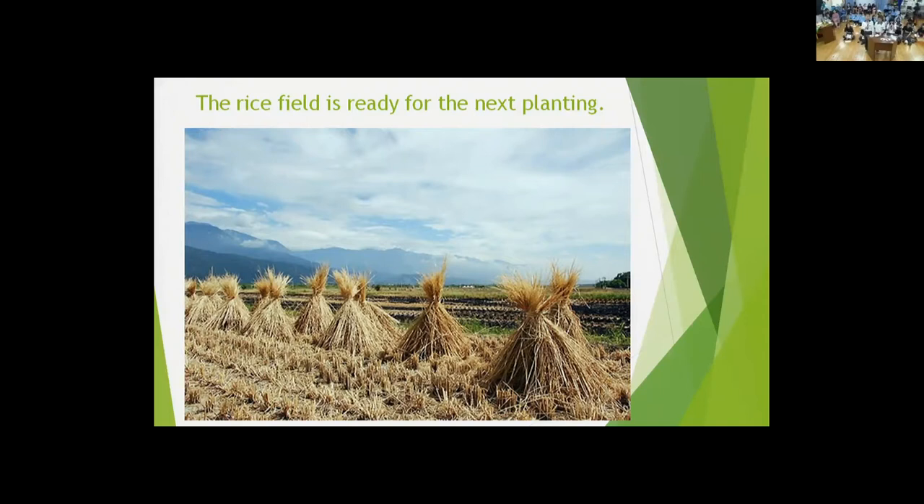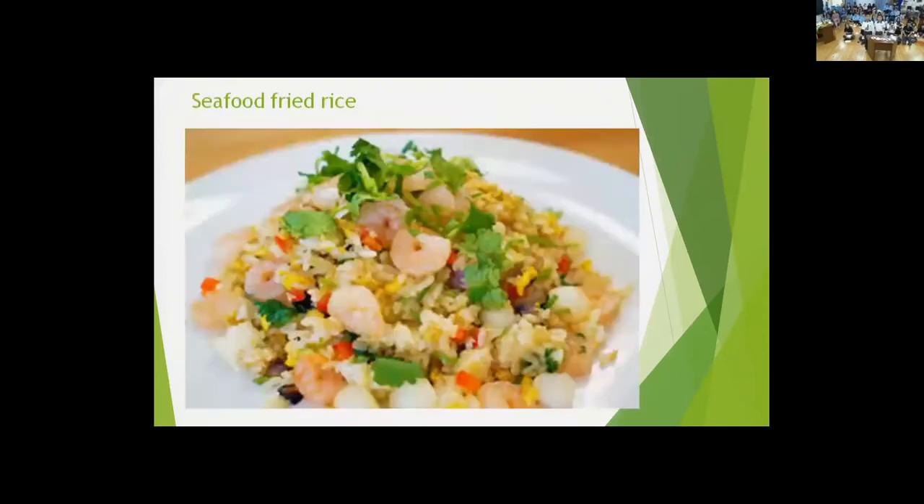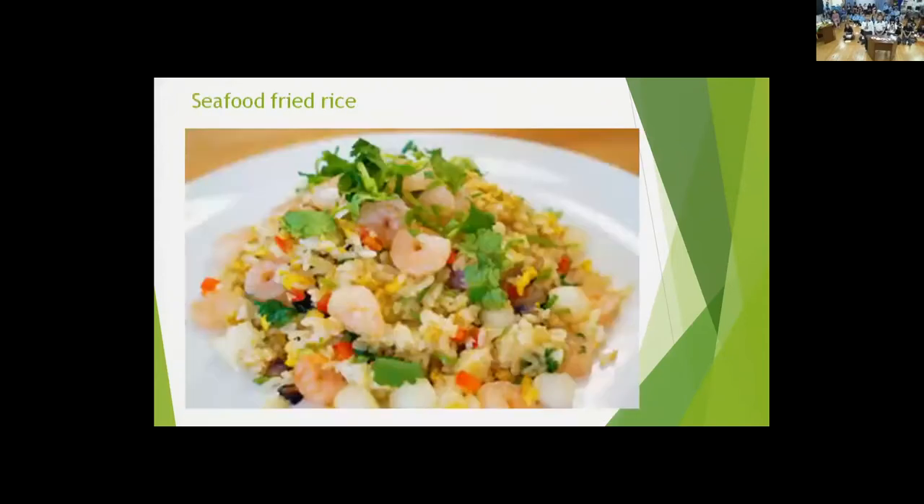If you like beef, you can put beef with onion and eggs. When they fry together, they become a delicious dish. This is a picture of seafood fried rice, and the second one is beef fried rice. When we have fried rice, we usually have soup with it — you can have pea soup or egg soup.